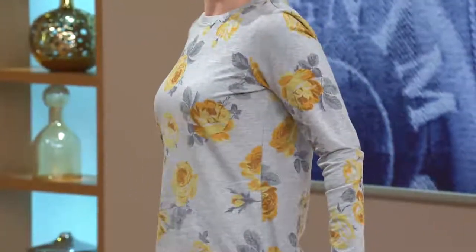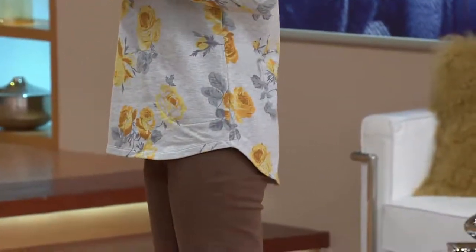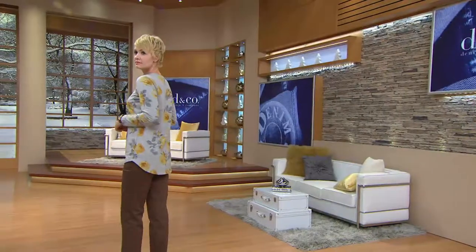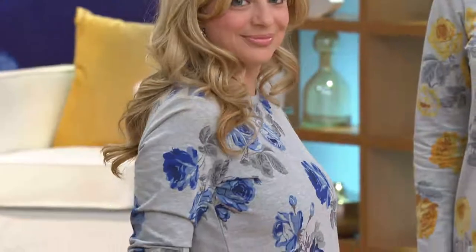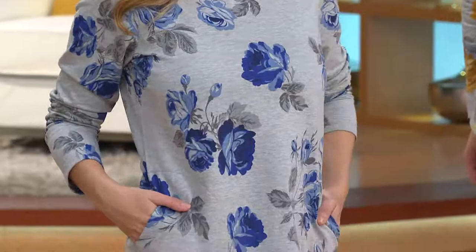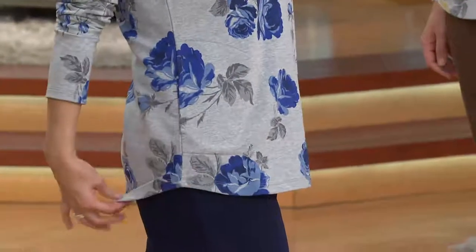Amanda, thanks for showing the side view — the high-low hemline gives you that extra tush coverage in the back. This is based on a Today's Special Value we had last year at Christmastime from Denim & Company. It was our first-ever tunic length active shirt done in solid colors, and it blew out. It's customer top-rated. Everyone loves the French terry weight, the high-low hem, and it's got pockets. This is the first time we've done it with a print, so you can add this to your collection. It looks great with your jeans.